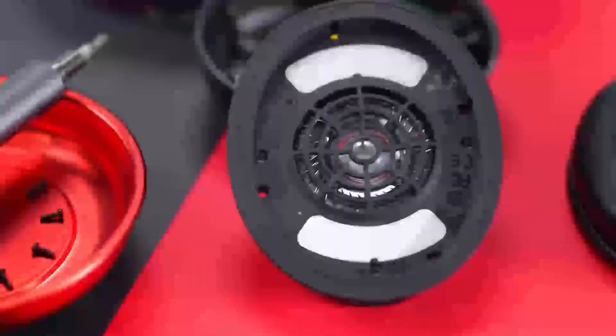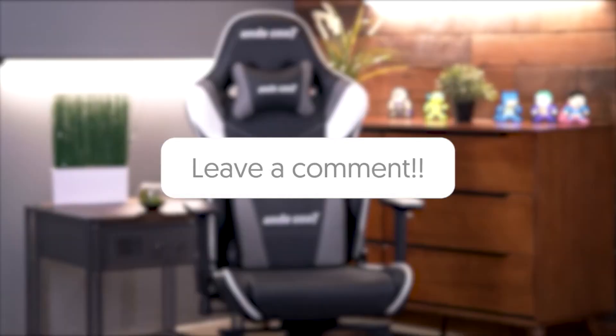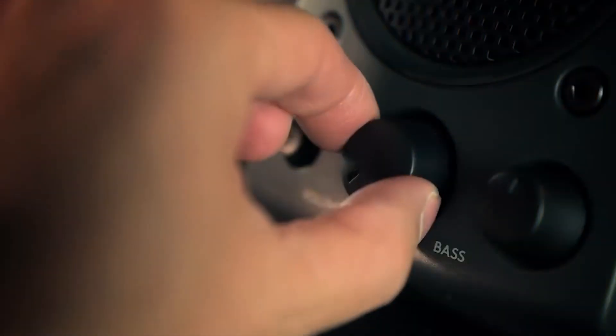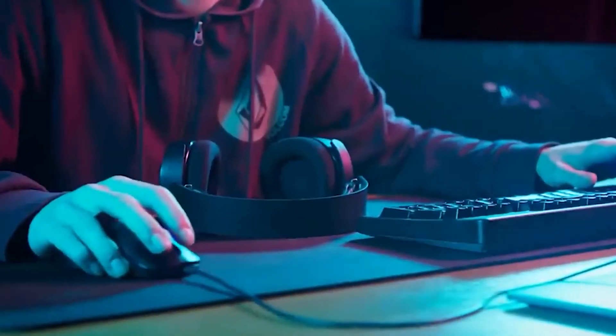We wanted to know which one of these accessories made it to your wishlist — let us know in the comment section below. If you'd like to see more amazing videos such as this one, make sure to like this video, subscribe, and hit the bell icon so you never miss any of them. And as always, thanks for watching, guys!